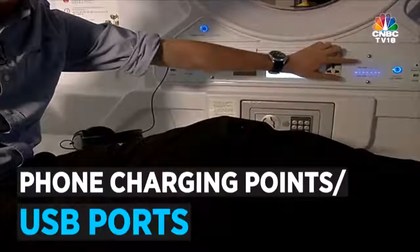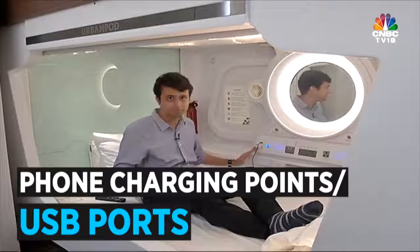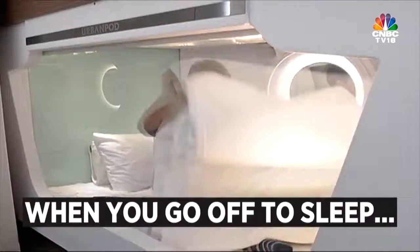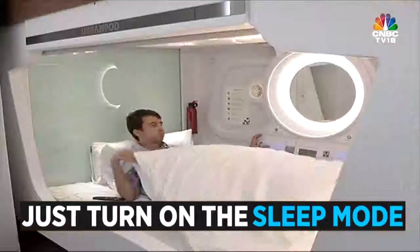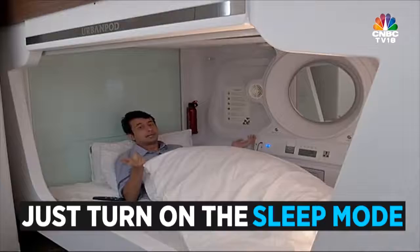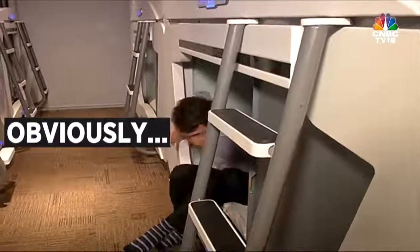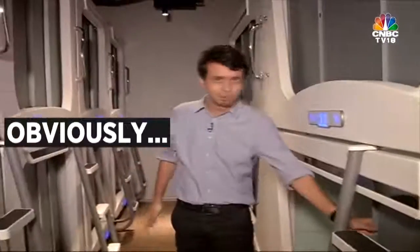If you want to charge your phone, there is a plug point here, and there is also a USB port. The pod also has a sleep mode — I'm going to show you what that does. Put on sleep mode, and that's it.